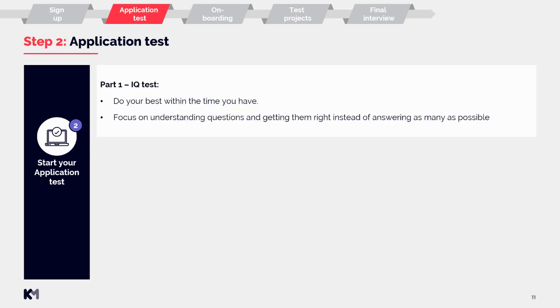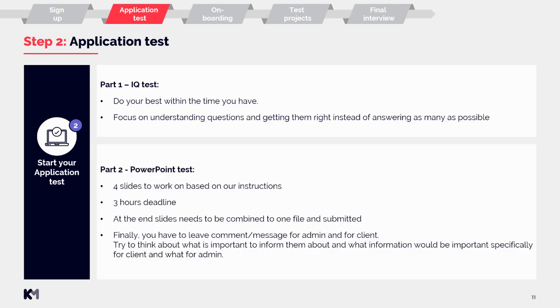The first part of the application test is the IQ test. Do your best within the time you have — focus on understanding questions and getting them right rather than answering as many as possible. Part two is the PowerPoint test: four slides to work on based on our instructions, with a three-hour deadline. At the end, you need to combine the slides into one file and submit them. Finally, you have to leave a comment or message for the admin and for the client — think carefully about what is important to inform each of them about.